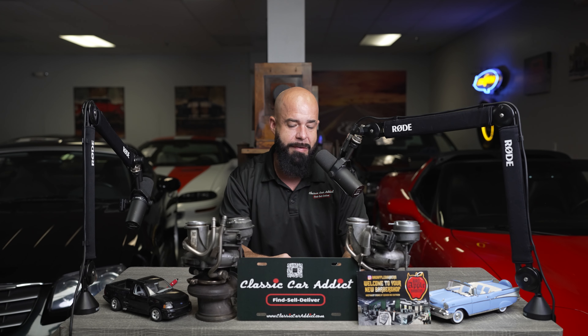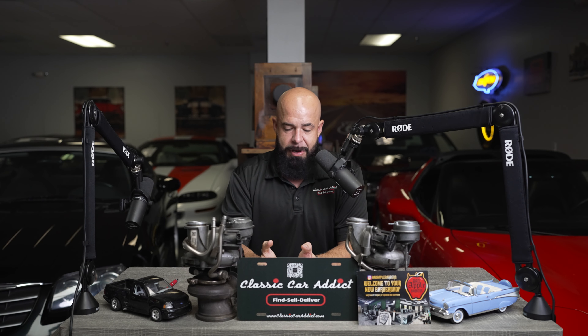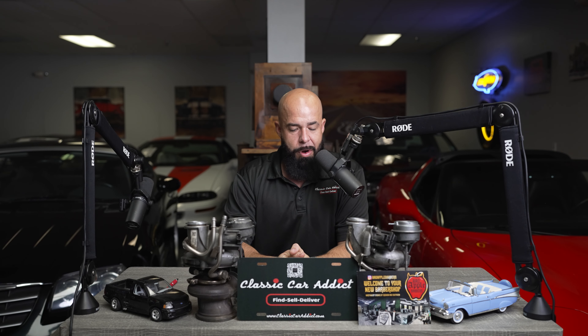Next, 2017 — the Dodge Viper SRT GTS with a top speed of 206 miles an hour. It had the V10 8.4-liter engine. It was just its own thing — a heavy car, but its top speed was actually doing really, really well.